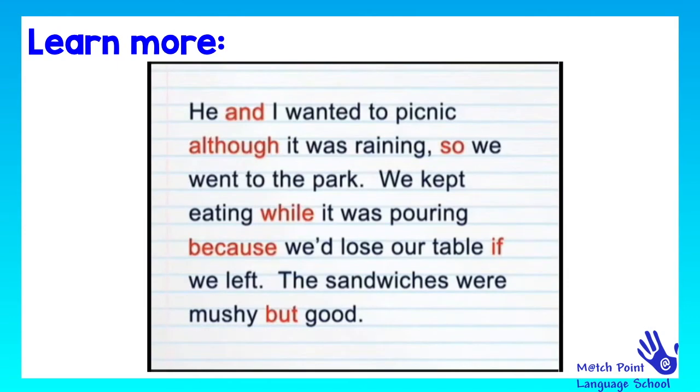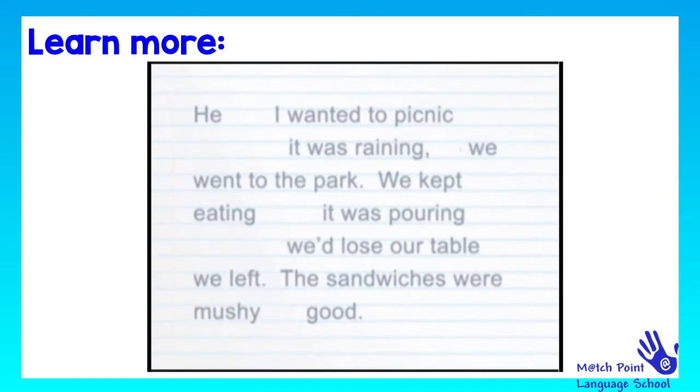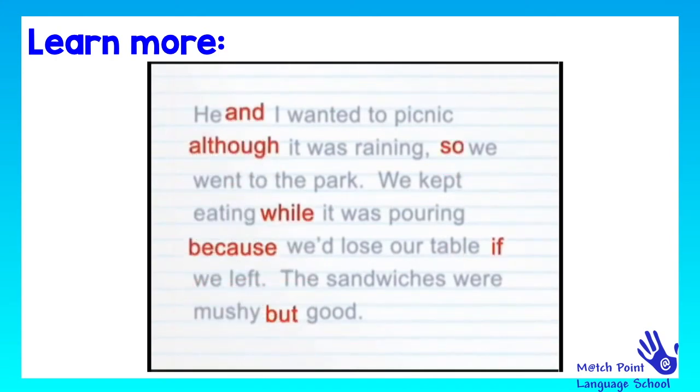Now, without conjunctions, nothing would hold the words together. Our language would just fall apart. So, thanks, conjunctions, for holding things together so nicely.